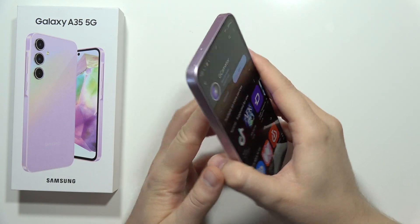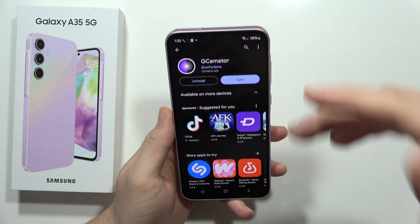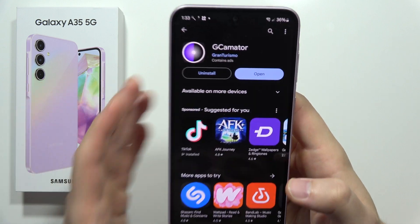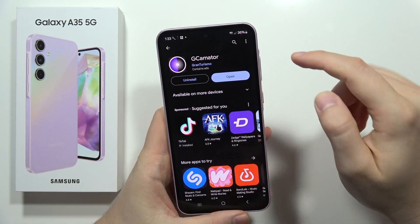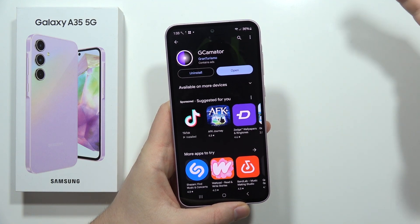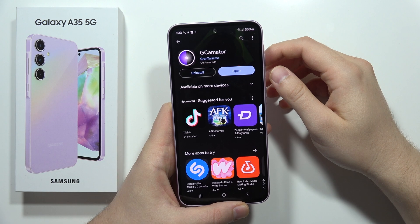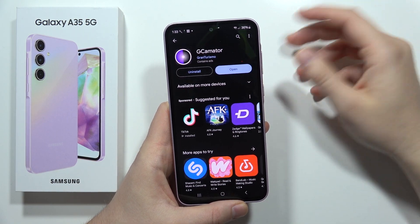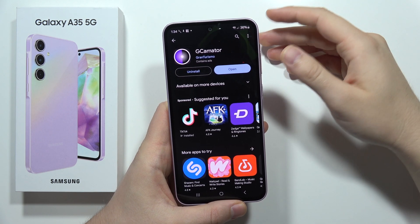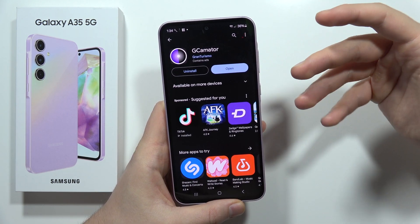Here I am with the Galaxy A35 5G and I had an installation issue on the Play Store. When I was trying to install any application, I was getting this 'pending' status for like one to two minutes, and to download any application it was taking me five to even ten minutes. After the pending, the application would start downloading, but then I was waiting another few minutes to install it.